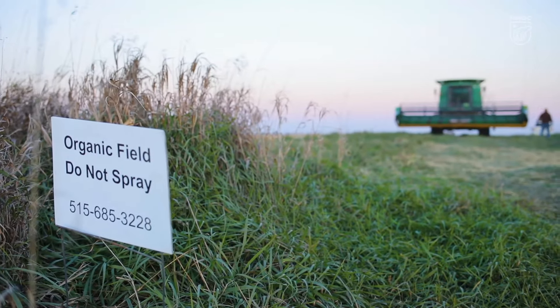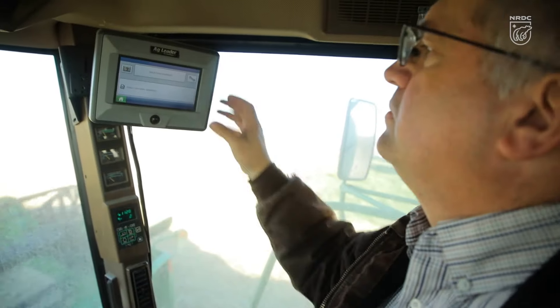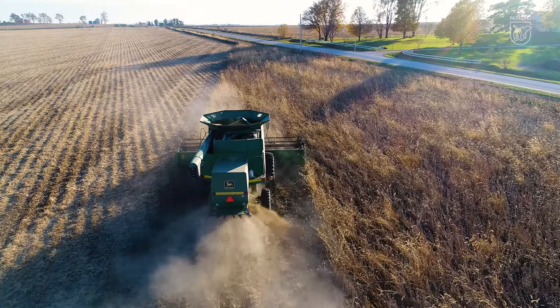We started with a small field of only 40 acres, tried it, saw the benefits, and thought, well, let's just try it on another field and then another field. Now we have 450 acres that we're using for cover crops. Cover crops are becoming more popular, but they're still low use — less than 5% of cropland.